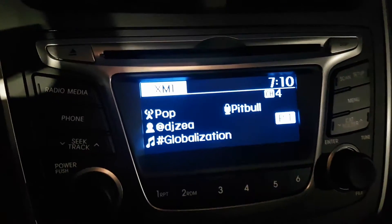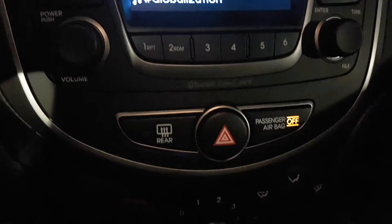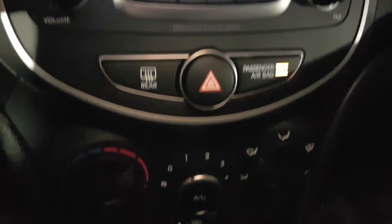You can see the screen there for the music and to set up your phone. Going down, it has the rear defrost as well as climate control.